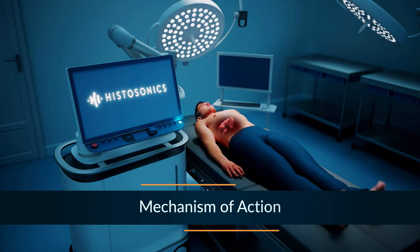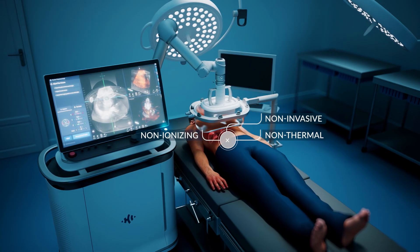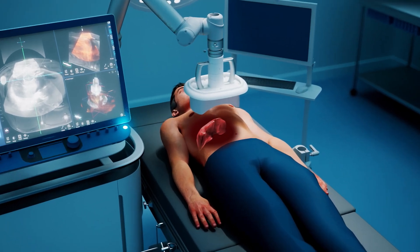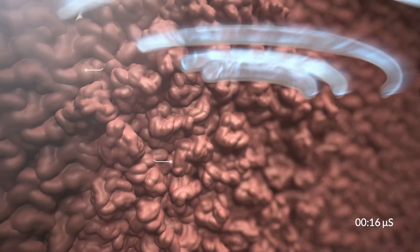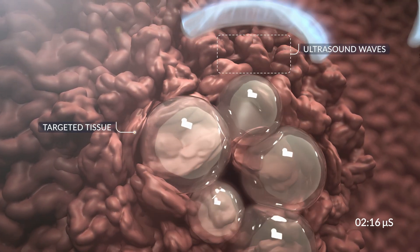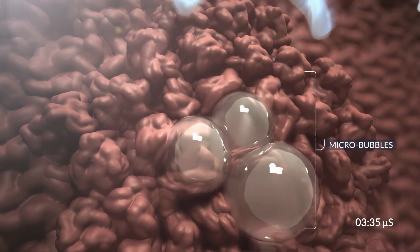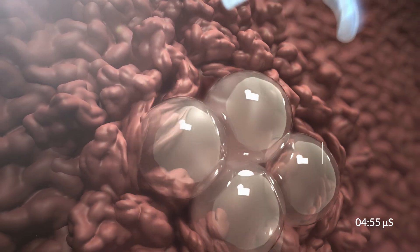Histotripsy is a novel non-invasive sonic beam therapy that uses the mechanical forces created by focused ultrasound waves transmitted through the body to destroy targeted liver tissue. As these waves converge at a known focal point, high pressure causes extremely small naturally occurring gas bubbles to expand many times larger than surrounding cells through a phenomenon called acoustic cavitation.